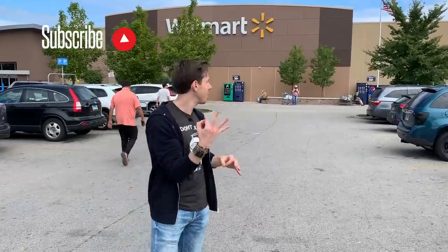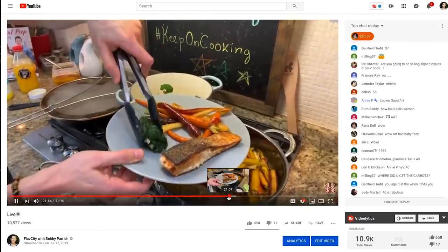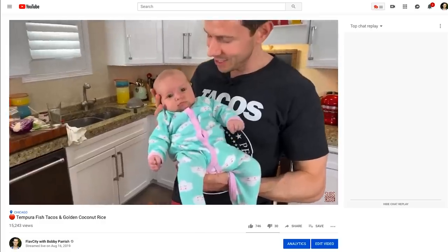Let's head into Walmart and show you some of the cleanest, best-quality keto products you can possibly buy. Join the FlavCity family — click that red subscribe button because every single week we are rocking out three videos. We're doing two videos at the grocery store every weekend and a live stream during the week. Click that little bell icon and enable all notifications so you don't miss our live cooking streams.